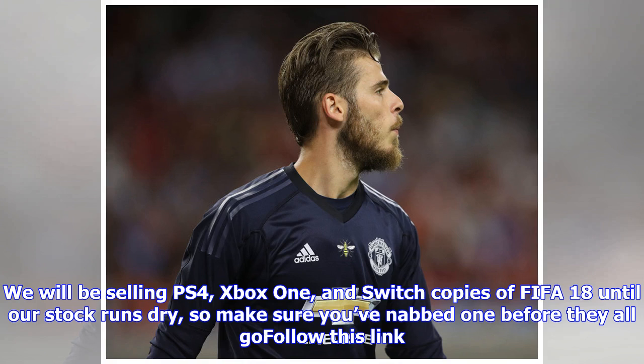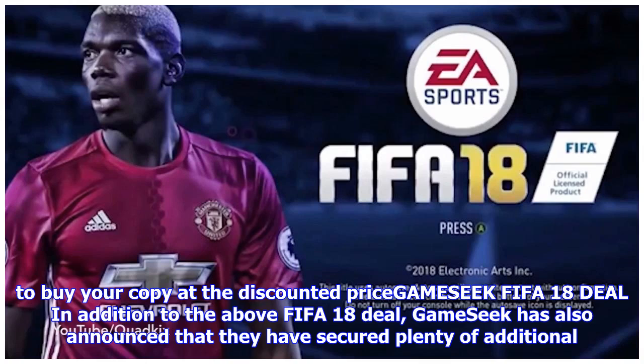The SNES Classic Mini will be for sale on the GameSeek website at just £78.50 until all stock is sold out, so be sure to act fast if you want to get your hands on one. The stock is said to be anything but small, so there should be plenty to go around on the day.